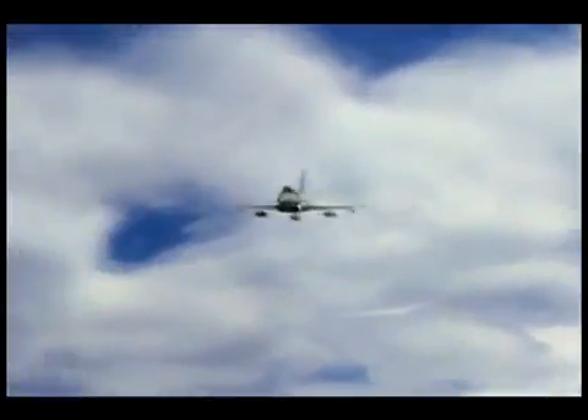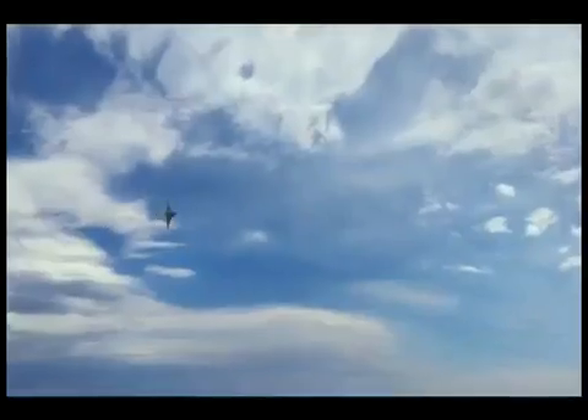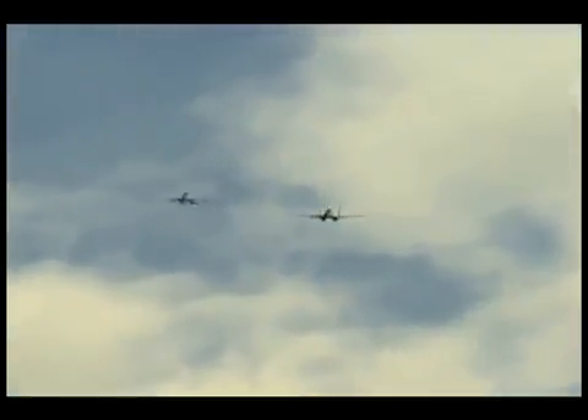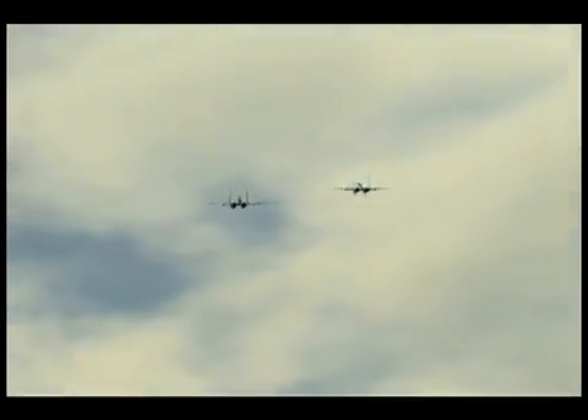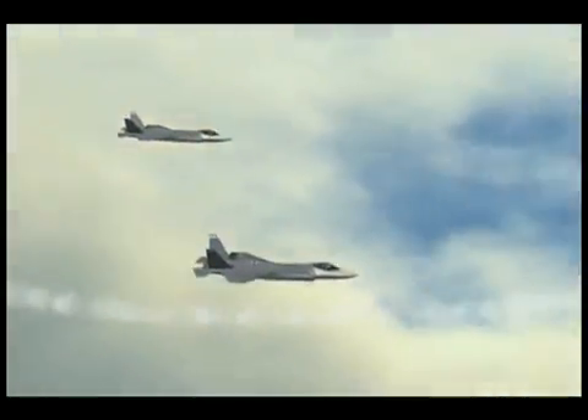In the age of high off-boresight weaponry and highly maneuverable aircraft, hesitation means defeat, and turning at the merge can lead to disaster. With DAS, instead of engaging in a classic dogfight, the F-35 has the option to simply exit the fight and let its missiles do the turning.